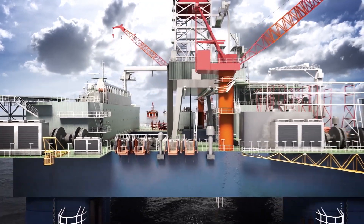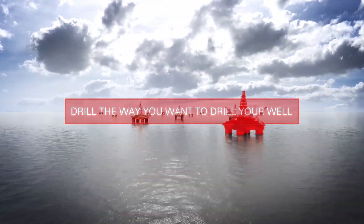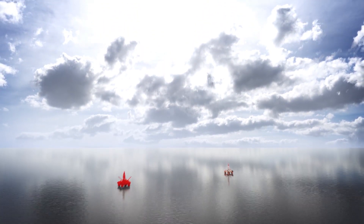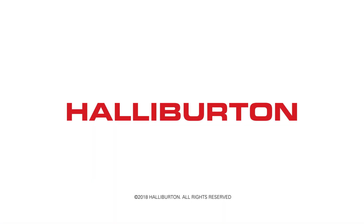Expect more from your MPD providers and drill the way you want to drill your well. With our MPD system and our continued advancements in automation, we deliver the most challenging wells at lower cost at Halliburton.